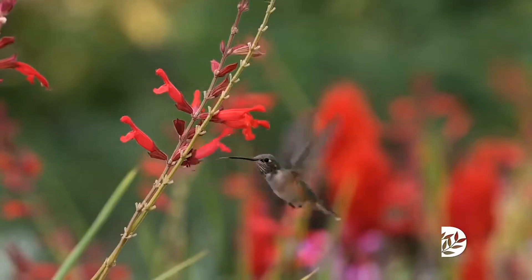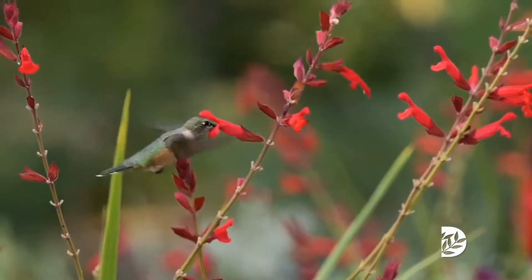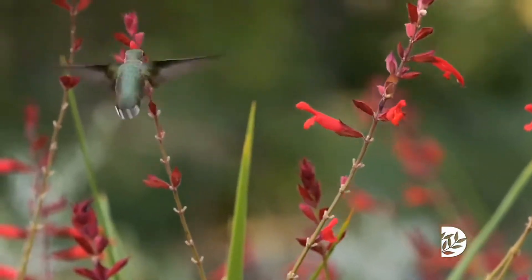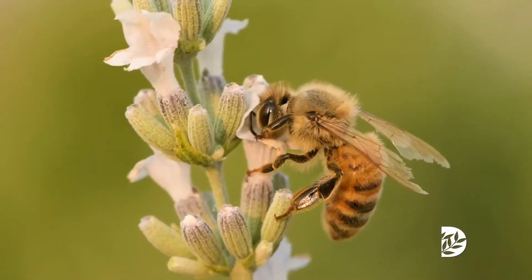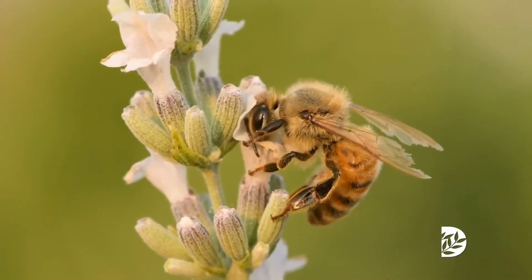There are other pollinators besides bees: butterflies, birds, hummingbirds, flies — flies are pollinators — even wasps. Pollinators are part of the reason that we have our natural world around us.